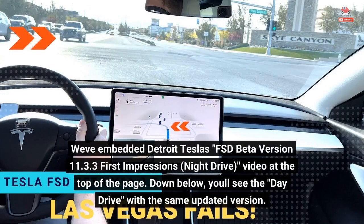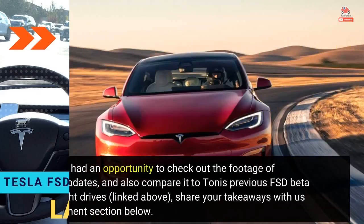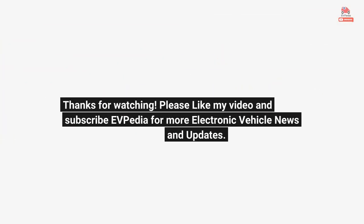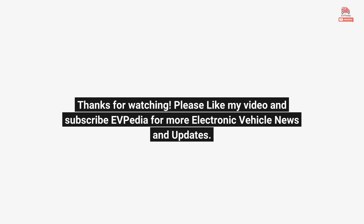We've embedded Detroit Tesla's FSD beta version 11.3 first impressions night drive video at the top of the page. Down below, you'll see the day drive with the same updated version. After you've had an opportunity to check out the footage of the latest updates and compare it to Tony's previous FSD beta day and night drives linked above, share your takeaways with us in the comments section below. Please like and subscribe to EVpedia for more electric vehicle news and updates.